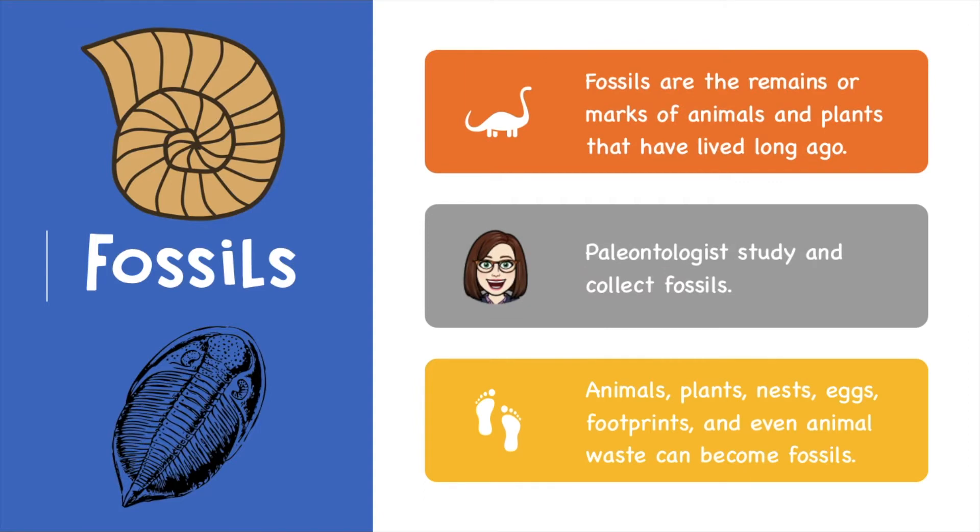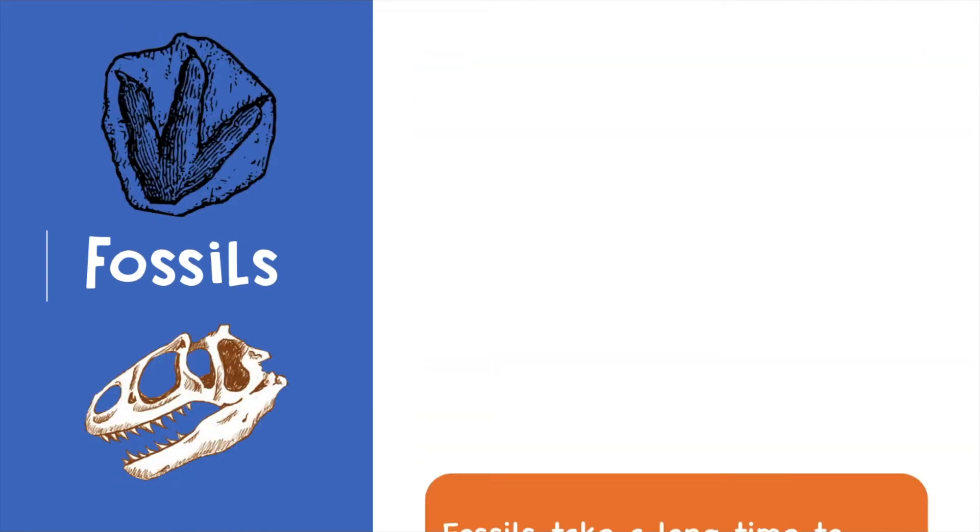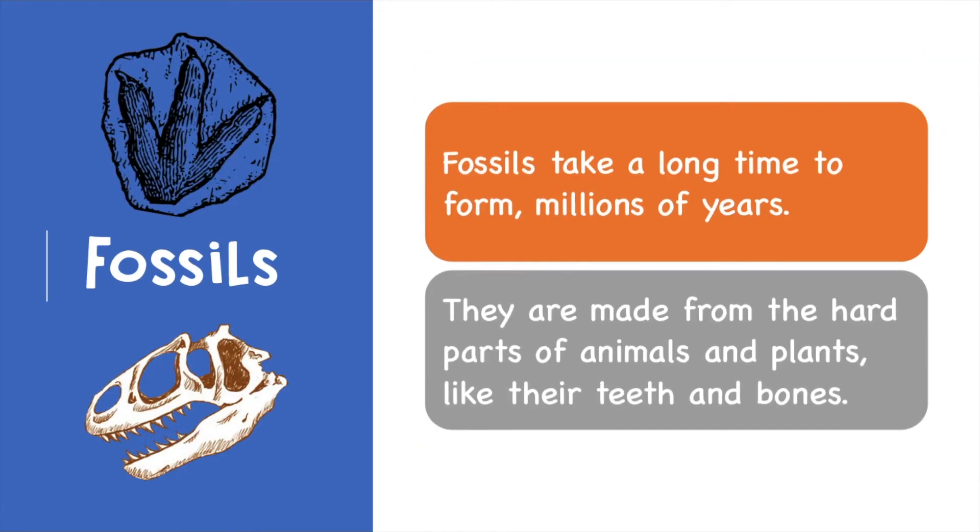Fossils are the remains or marks of animals and plants that have lived long ago. Paleontologists study and collect fossils. Animals, plants, nests, eggs, footprints, and even animal waste — yes, their poop — can become fossils. Fossils take a long time to form. Millions of years.